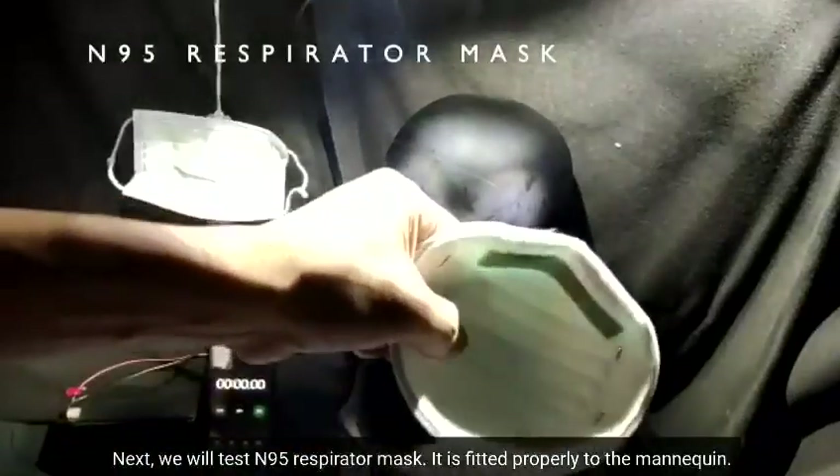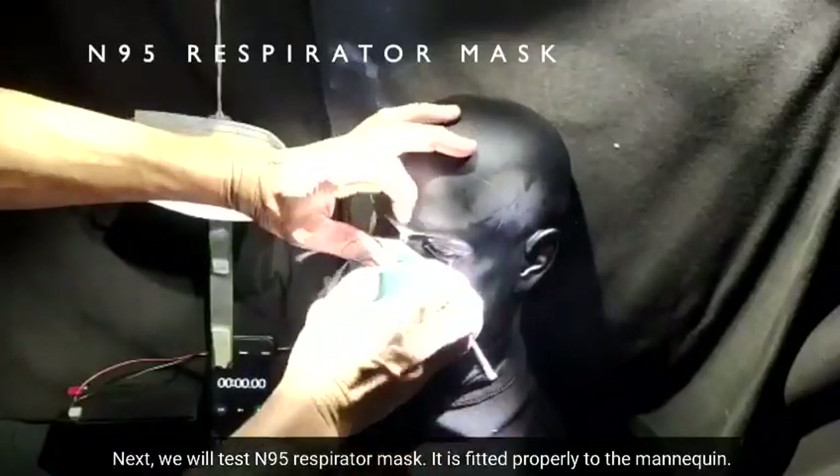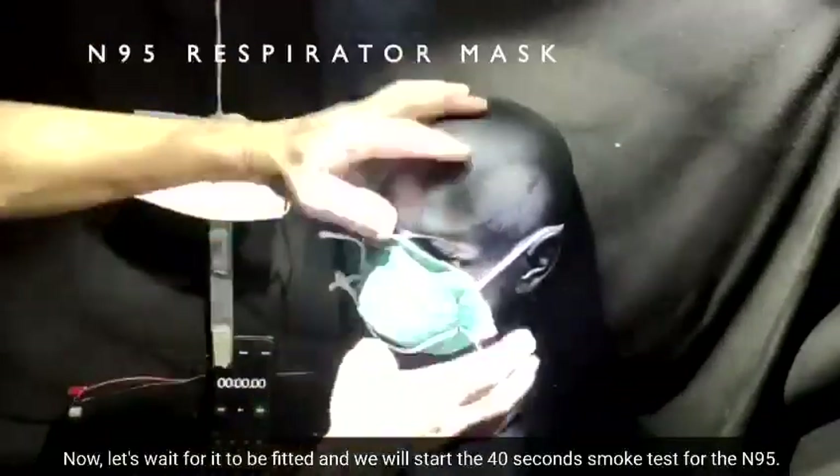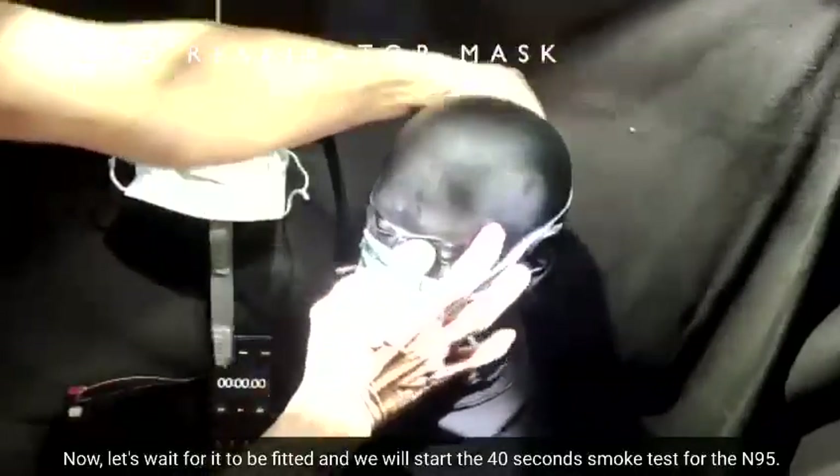Next, we will test the N95 respirator mask. It is fitted properly to the mannequin, and we will start the 40-second smoke test for the N95.